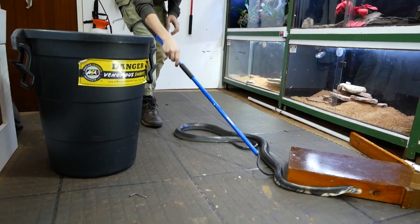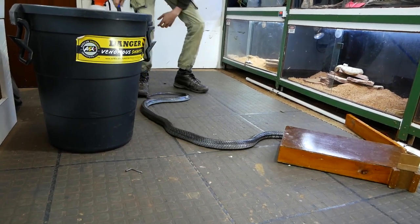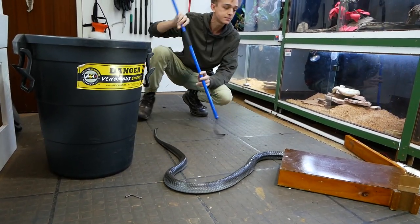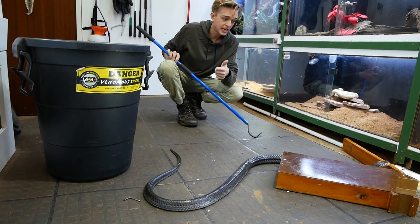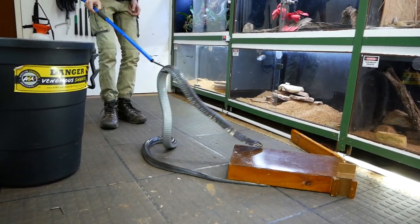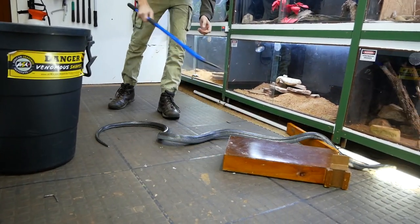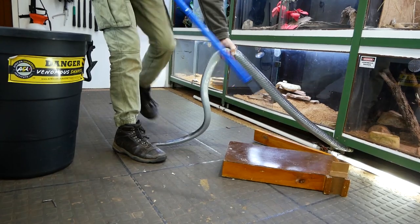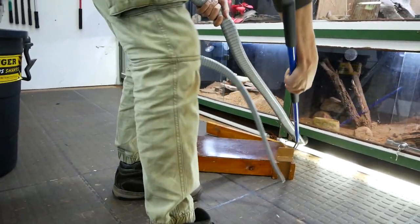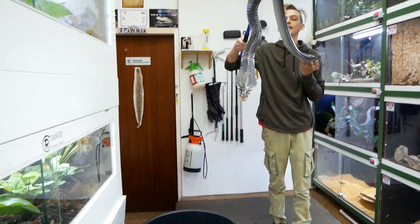Forest cobras were split in 2017 into five separate species. There's Naja melanoleuca, which is this guy, there's Naja sivanulla, Naja subfulva, and so many different ones. This guy is not allowed to go down there so let's get him out.